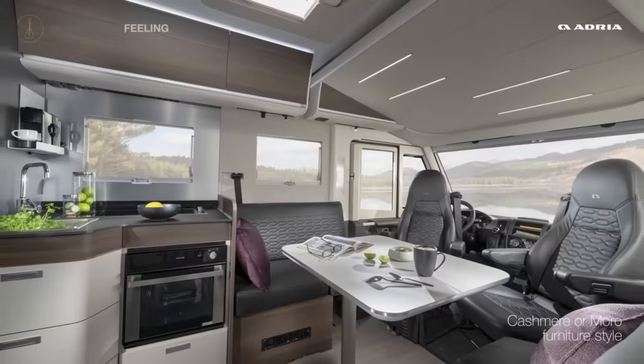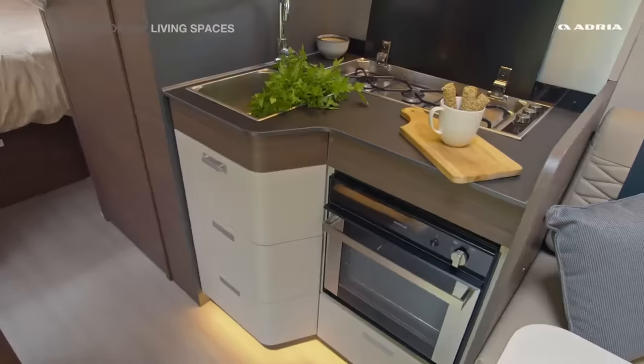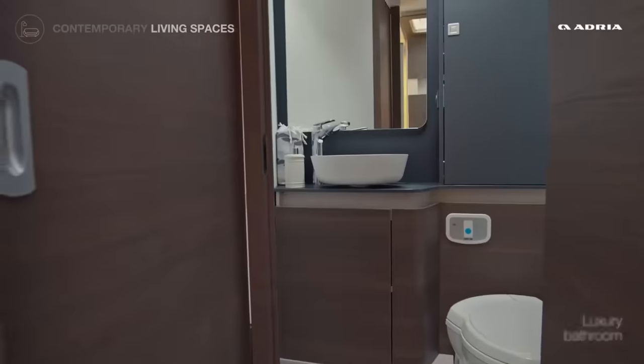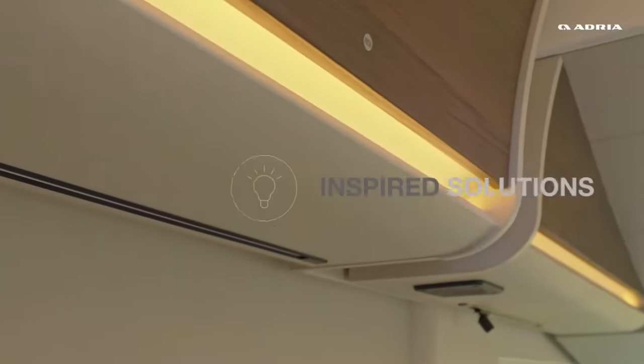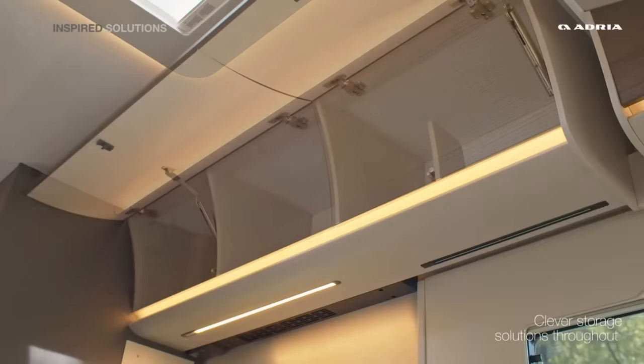Comprex body technology provides unmatched insulation and durability, while double-floor construction provides a flat, step-free living space. Every detail of the Sonic Supreme is designed for your enjoyment, from luxurious mattresses that promise restful sleep, to organised storage spaces that keep your life tidy. Multimedia solutions like a Bluetooth sound system with hidden speakers provide entertainment.